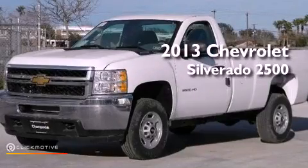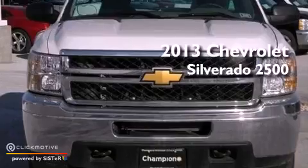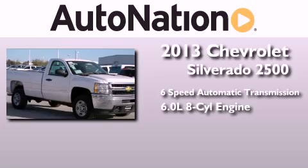This is a brand new 2013 Chevrolet Silverado 2500. This truck has a 6-speed automatic transmission and a 6.0-liter V8.